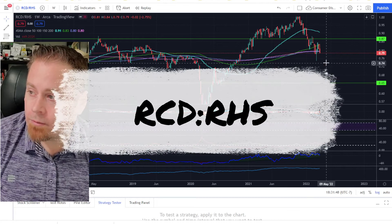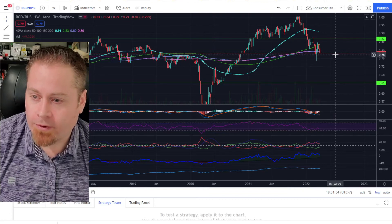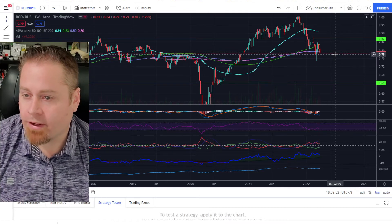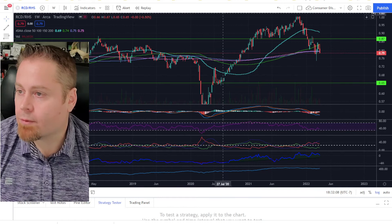Looking at our consumer discretionary versus consumer staples ratio, we've seen it chopping around over the last few weeks with no real strong signals right now. If we were to break down below the 0.78 level, that would tell us that people are getting more defensive and buying more utilities, healthcare, and consumer staples. But right now it's been fairly choppy.